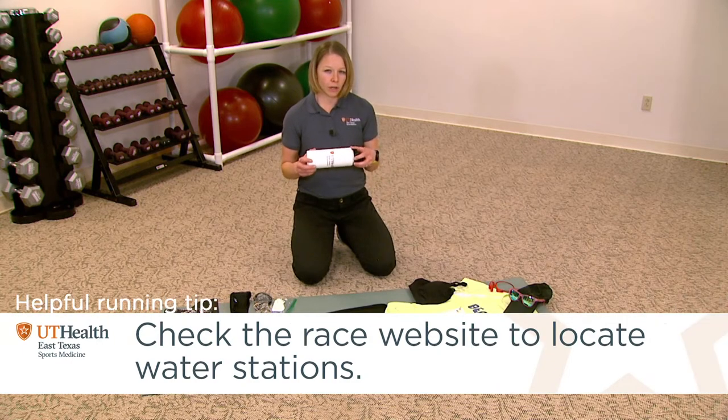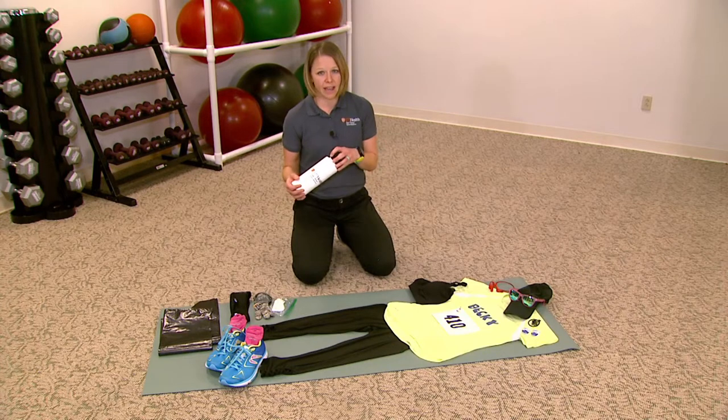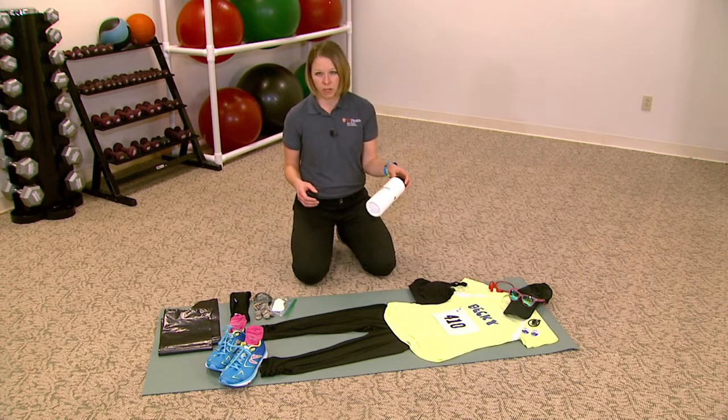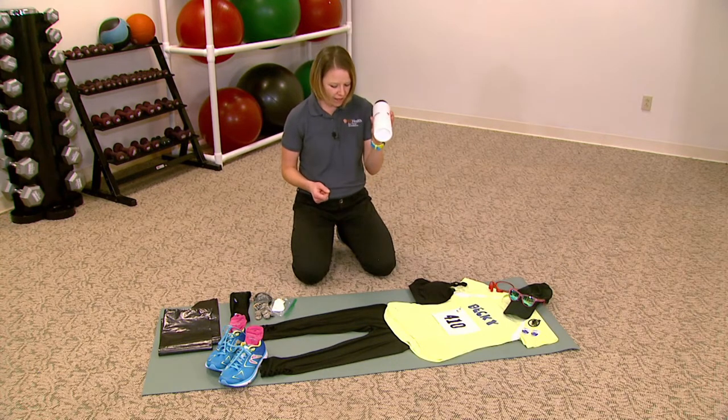I don't always carry water on my races, especially a shorter race. Look at the race website and know where your water stops are going to be — they should be every one to two miles depending on the weather and the race. Know what's going to be out there: is it Gatorade, water, or snacks? I usually carry a water bottle to and from the race in my car so I have something available if I want a couple of sips.